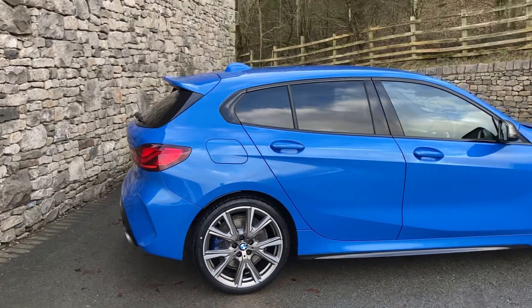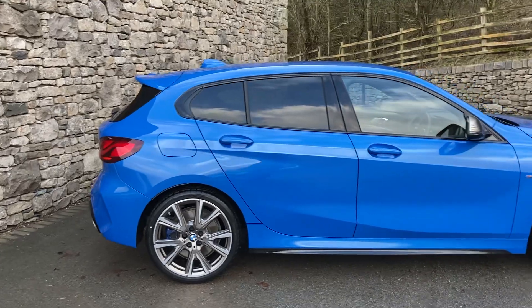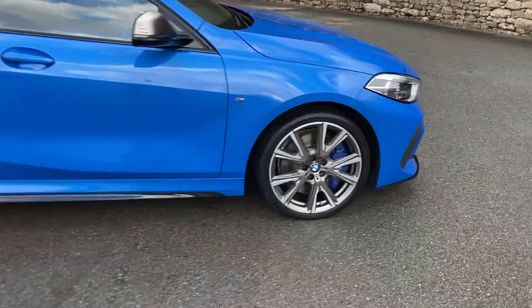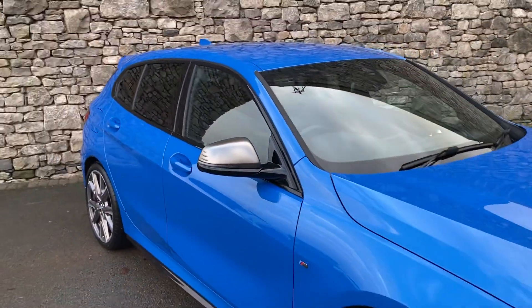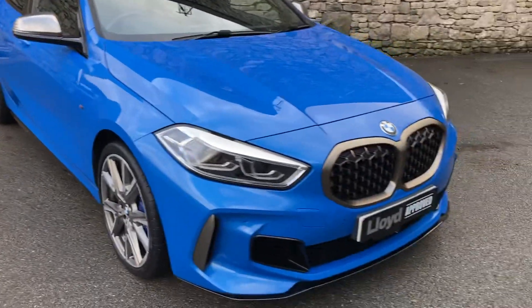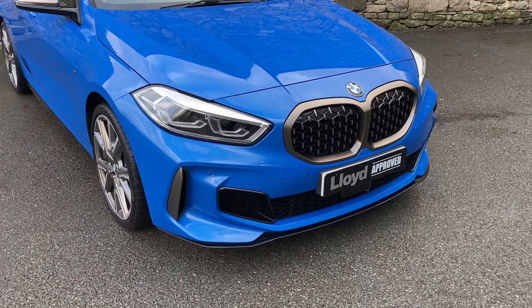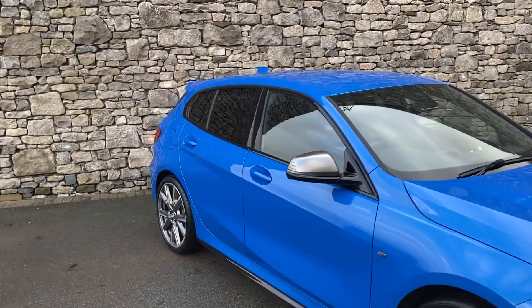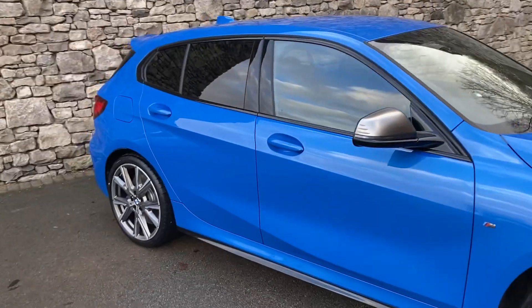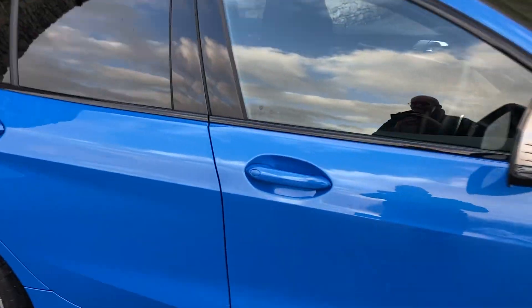Spec wise, we've got the M135i Pro Pack, so that gives you the upgraded 19-inch Cerium Grey alloy wheels, which tie in really nicely with the Cerium Grey mirror caps and Cerium Grey grille and bumper inserts as well. It also gives us the sun protection glass on the rear of the car, and inside we've got the Harman Kardon uprated speakers as well.